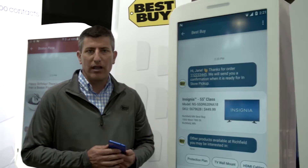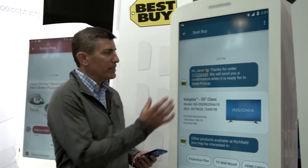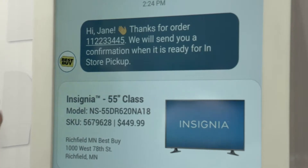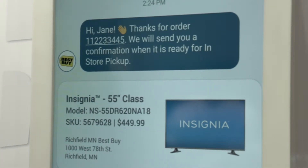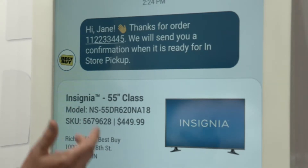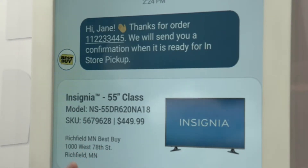RCS really takes that to another level. As we can see, when we send a confirmation to Jane, we're not only able to tell her that her order is confirmed, we can actually give her the right details about that order. We can show her a picture of the TV, the price, where it's located. So it's giving her confidence in her transaction, and this was not available before in standard SMS messaging.